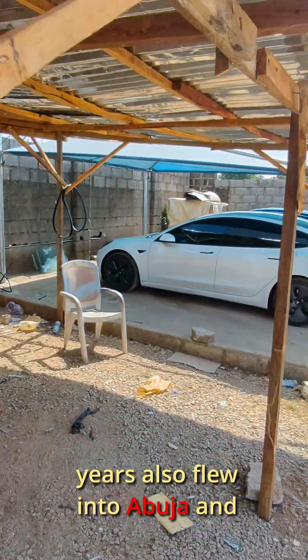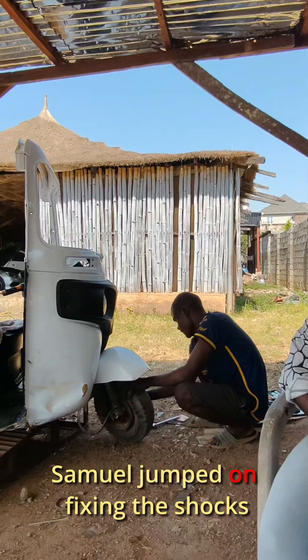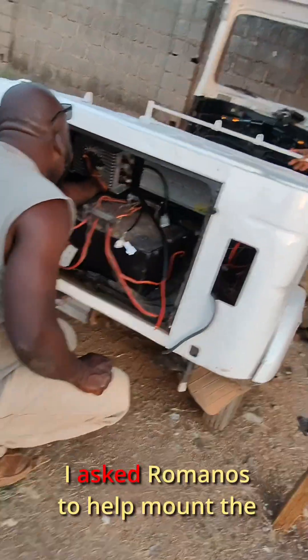Yemi, my amazing friend of over 40 years, also flew into Abuja and stopped by the workshop — she didn't get a ride though. Safety first. Someone jumped on fixing the shocks while I focused on installing the onboard charger.